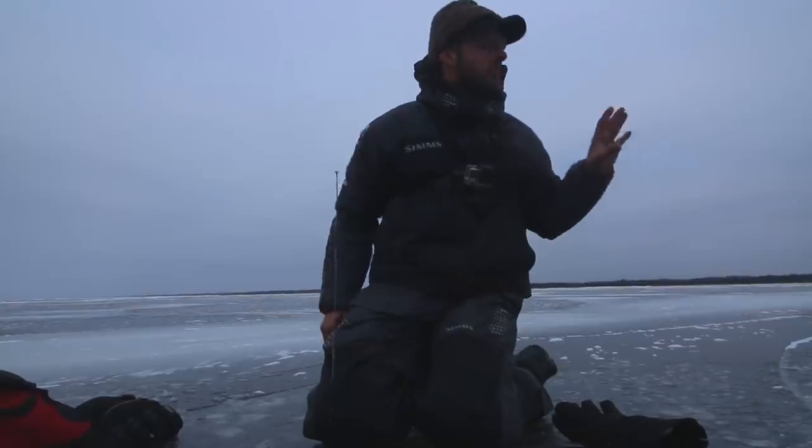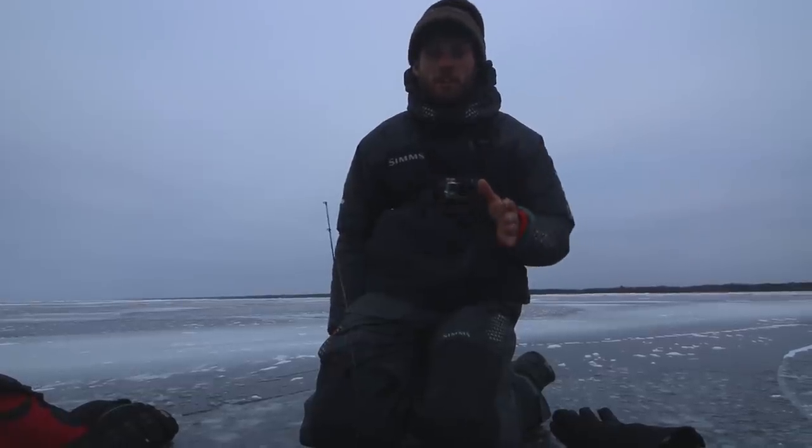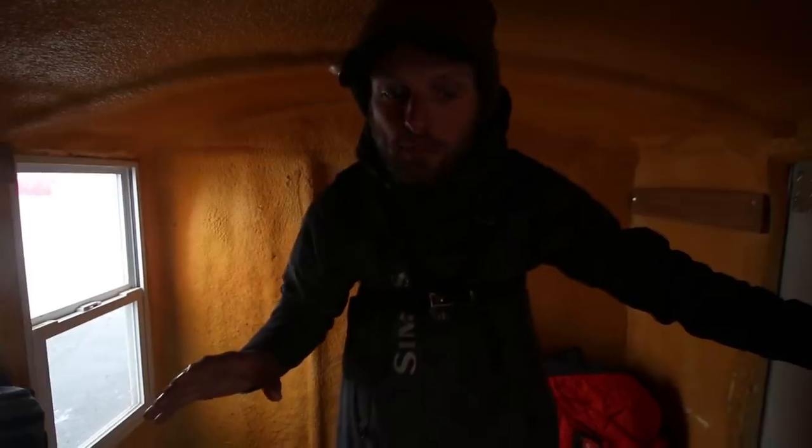If you want to move right away, throw everything back in the shack, drive away, and you're on the move. Keeps all the gear warm, keeps us warm. We can be into a spot, out of a spot, onto the next spot in like five minutes. Being very mobile when you're out here on the ice is incredibly important, and that shack is a huge part of what I do — pretty much wherever I fish, whether it's Hayward or Red Lake, being mobile is absolutely crucial.